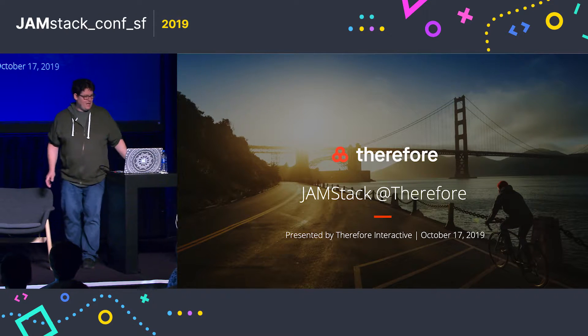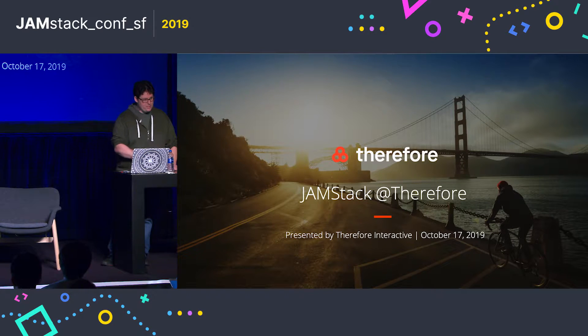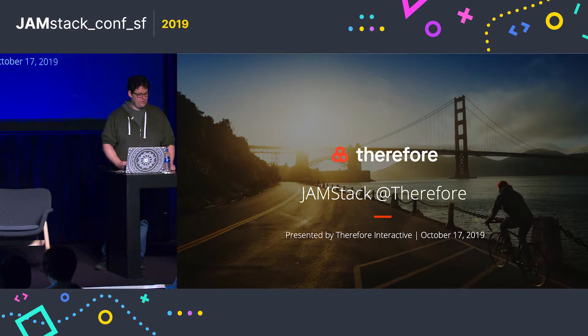Thank you for the warm introduction. My name is Alex Duin, and I work at a digital agency in Toronto called There for Interactive.